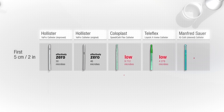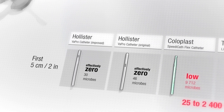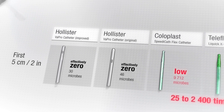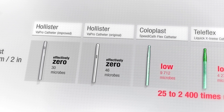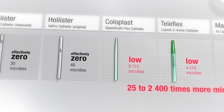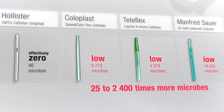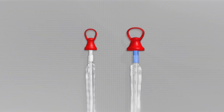If you compare the sections of the catheter after it has been pushed through the urethral model, there are differences. The Vapro catheters provide superior protection in reducing microbial contamination to effectively zero. On all other catheters, the researchers found 25 to 2,400 times more microbes than on Vapro catheters, which in the worst case could potentially cause urinary tract infections.